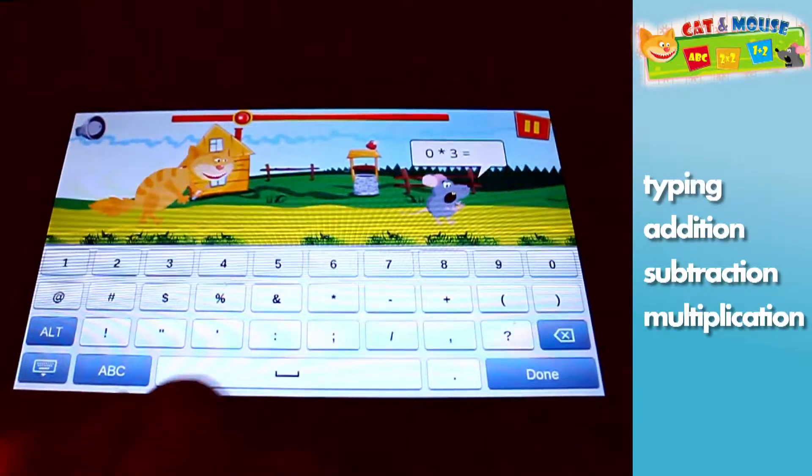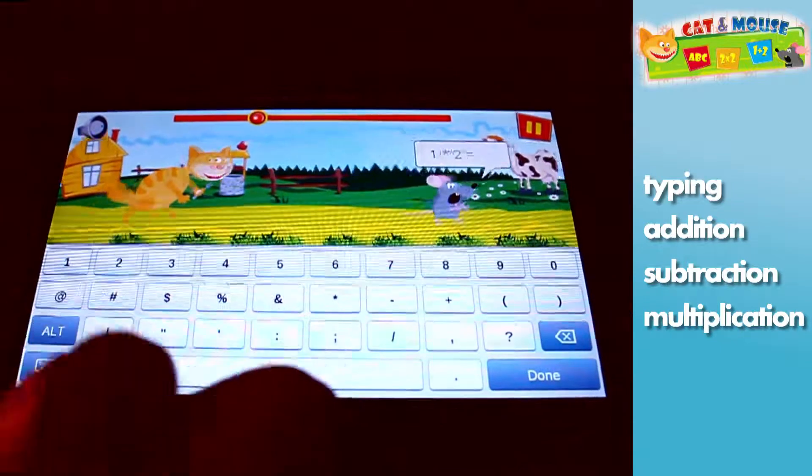Besides typing, there is also addition, subtraction, and multiplication.